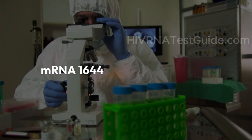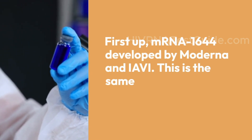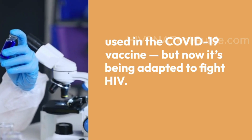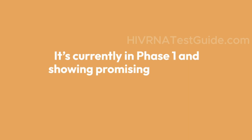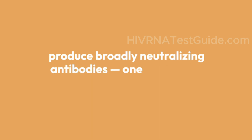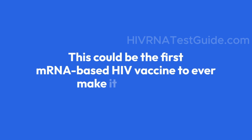First up: mRNA-1644, developed by Moderna and IAVI. This is the same mRNA technology used in the COVID-19 vaccine, but now it's being adapted to fight HIV. The trial started in May 2022 across Rwanda and South Africa. It's currently in phase one and showing promising results by training the immune system to produce broadly neutralizing antibodies — one of the holy grails in HIV vaccine science. This could be the first mRNA-based HIV vaccine to ever make it to market.